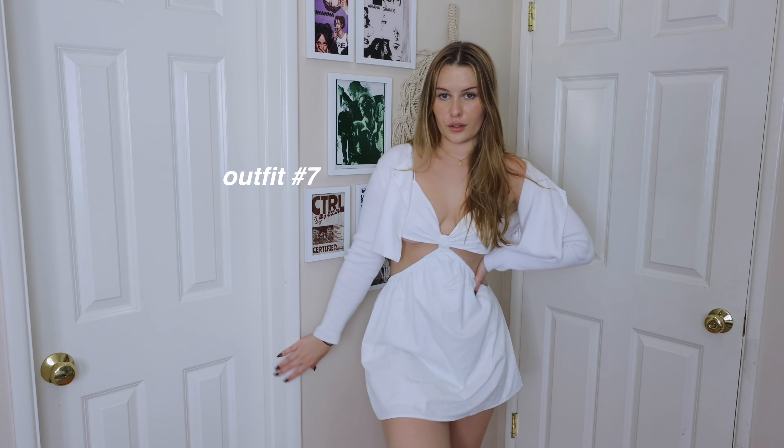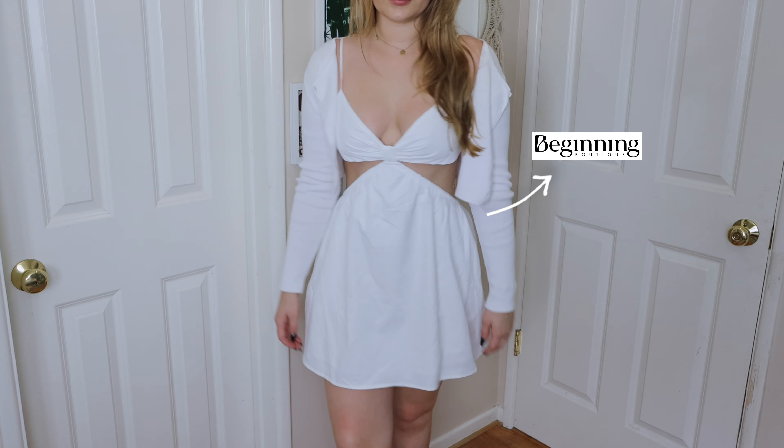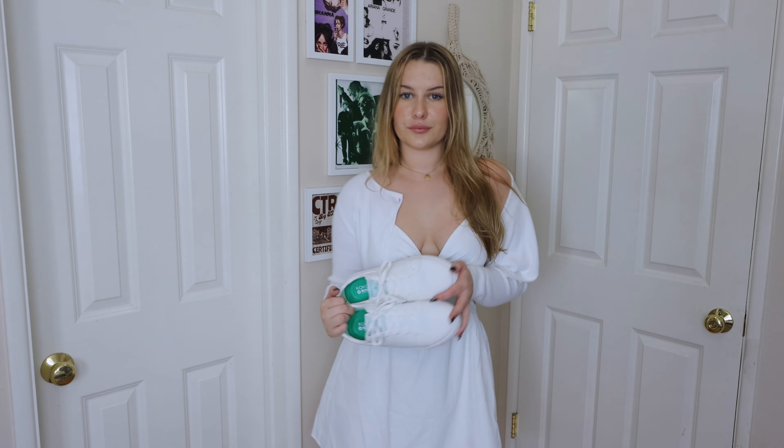Outfit number two is more like chill, simple, comfy but still cute. So this gray basic cami tank from Garage — it's super soft — and then these navy blue linen pants from Subdued, and this little hat from Princess Polly. Then I threw on the Kokolu sneakers; I just thought it went perfectly with this outfit. It makes it super comfortable and super wearable, and I just loved how it looked.